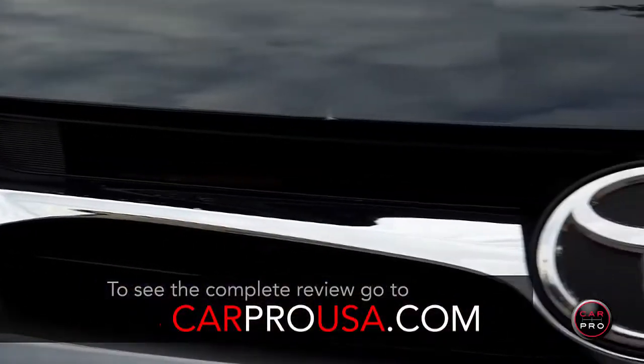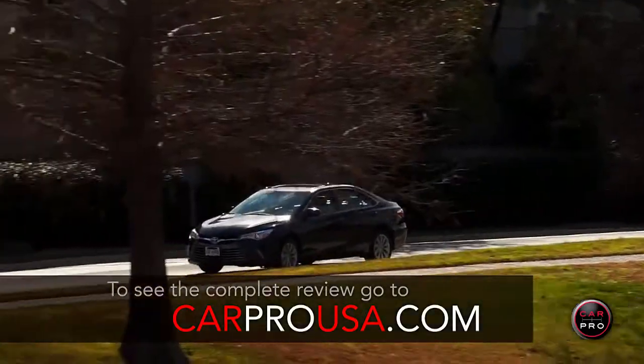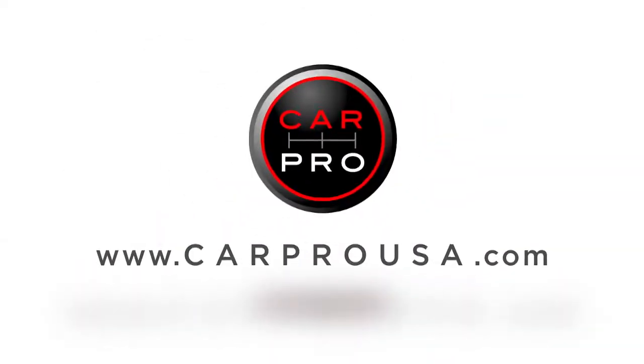To see the complete review, go to carprousa.com or click on the link in the description below for more information.